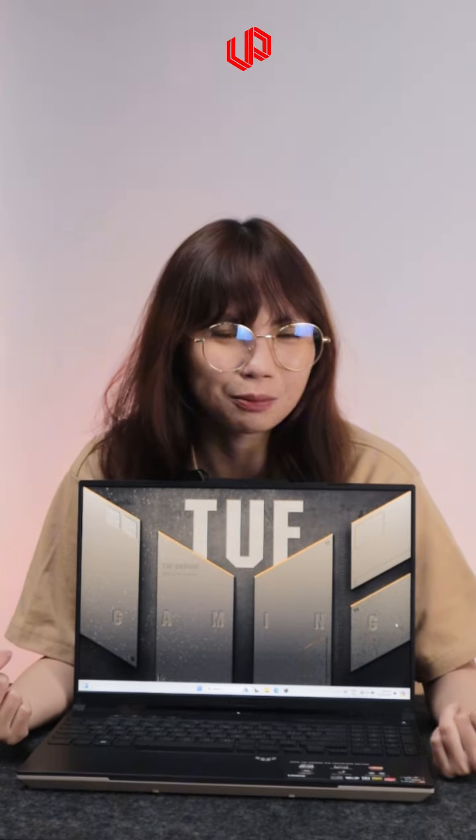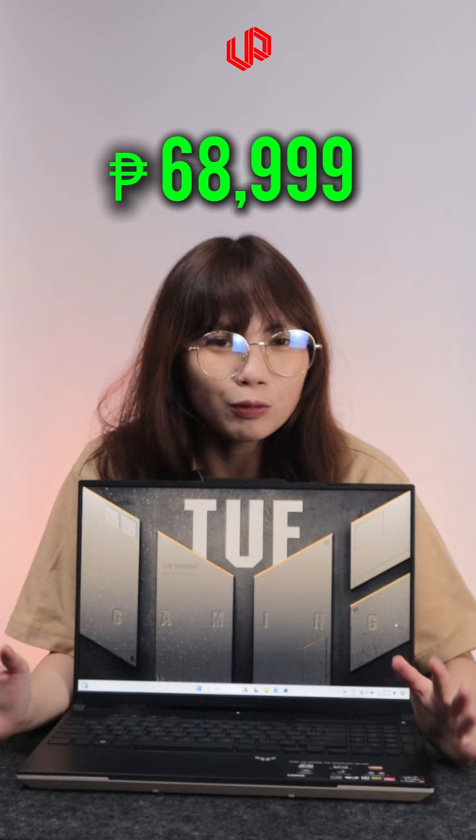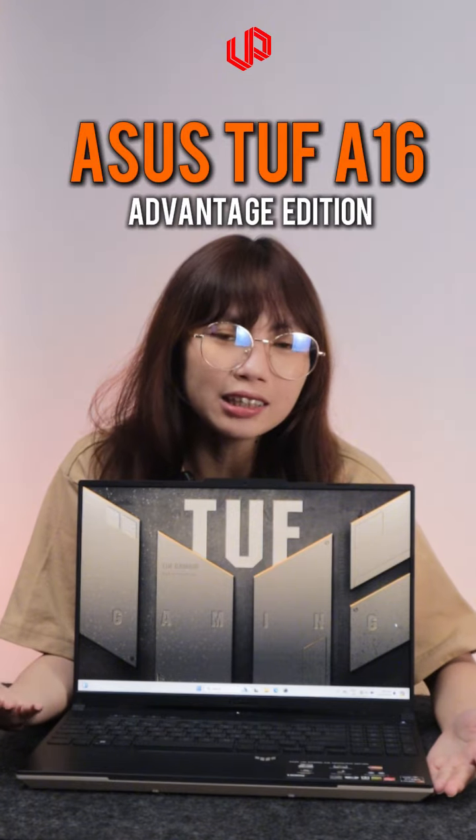There are a lot of other features not covered in this video, so let's jump to the price. It's $68,999, which is very reasonable for an upper mid-tier laptop like this one. It's a great value when you consider the features it has, especially the battery life. This is the A16 Advantage Edition — more games and features on Part 2.